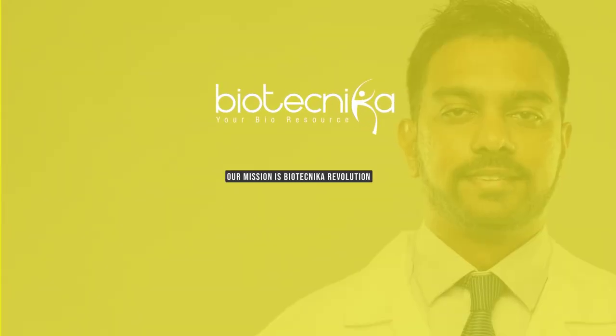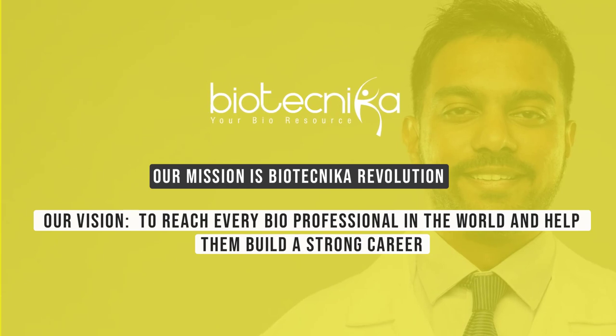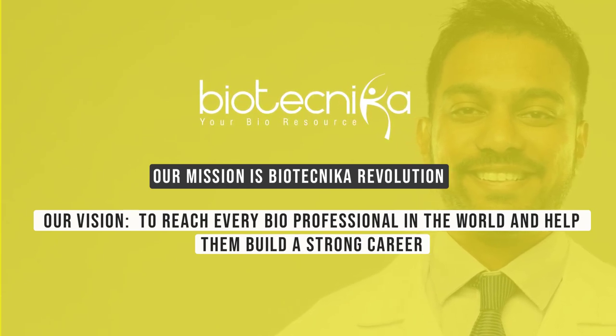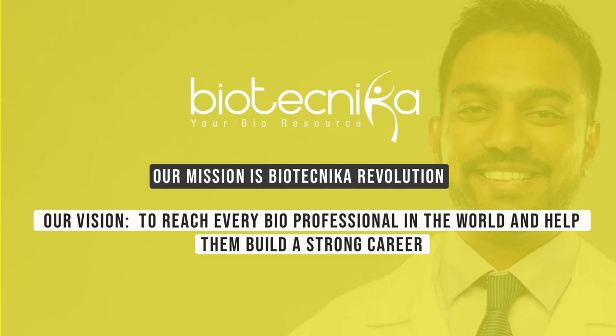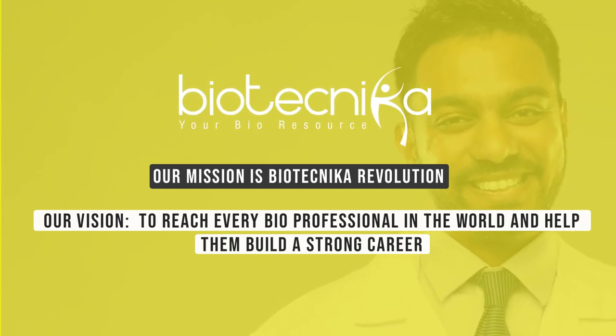Our mission is Biotechnica Revolution, and our vision is to reach every bioprofessional in the world and help them build a strong career. We will be back with many more informative videos. Till then, keep the researcher in you curious.